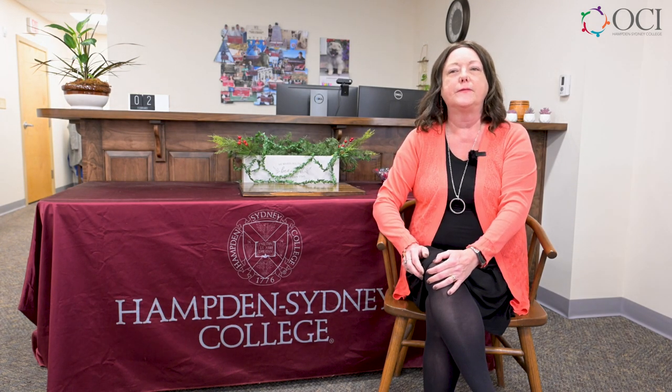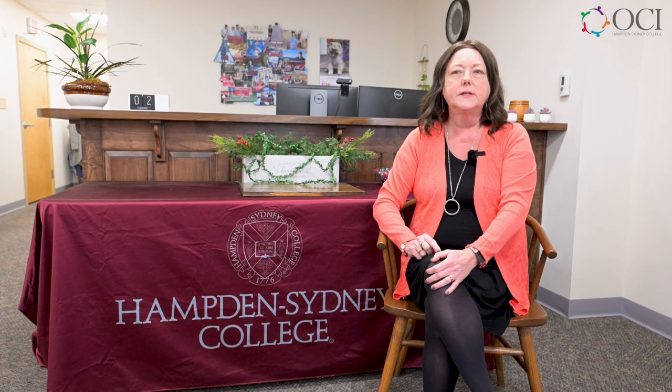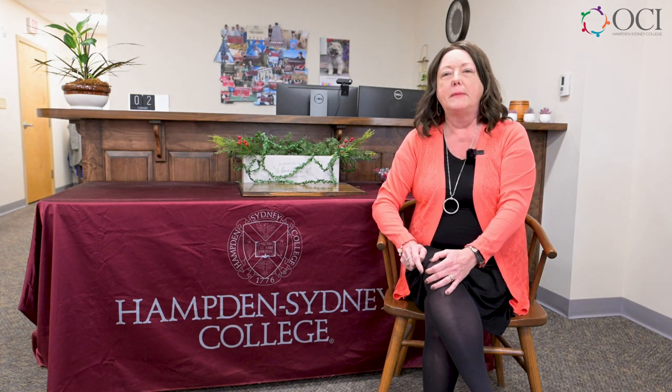Hello! I want to share with you the top three things you need to know before completing the 24-25 Free Application for Federal Student Aid, or more affectionately known as the FAFSA. You might ask yourself, should I even complete the FAFSA or is it worth my time? And my response is absolutely yes. It is the only way to find out how much total financial aid you will be eligible for at Hampden-Sydney beyond merit-based scholarships.